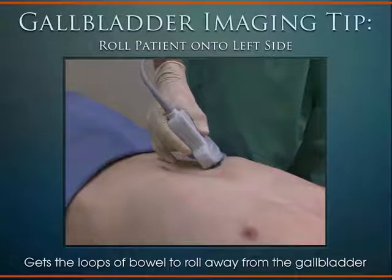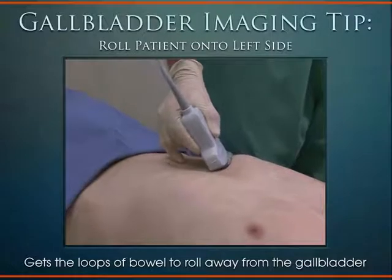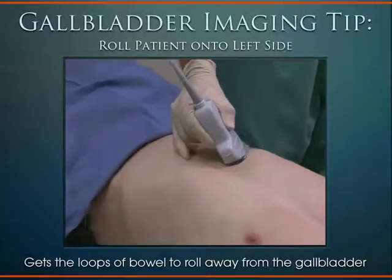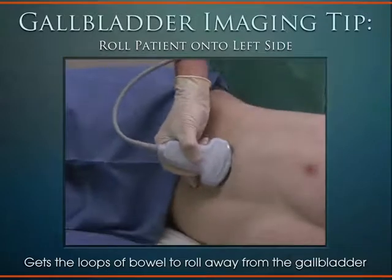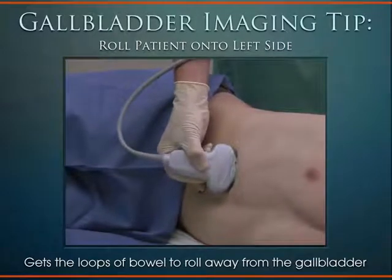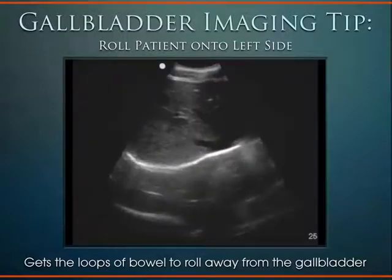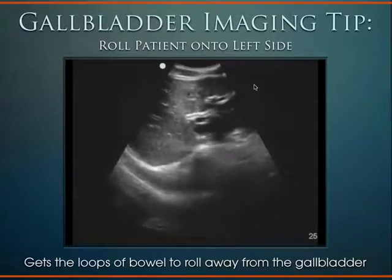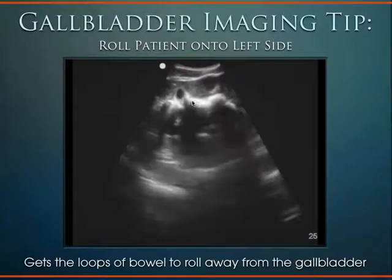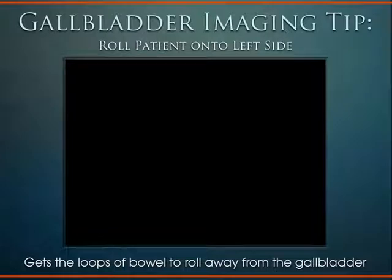One thing that can help when you're having a tough time is reverting to your knowledge of anatomy. The second portion of the duodenum rolls behind the gallbladder. So if you put the patient on their left side, that duodenal loop with air in it rolls away from the gallbladder, giving you a much better view. Here we see a loop of bowel in the way, but when we roll the patient to the side, we can see that gallbladder much better.